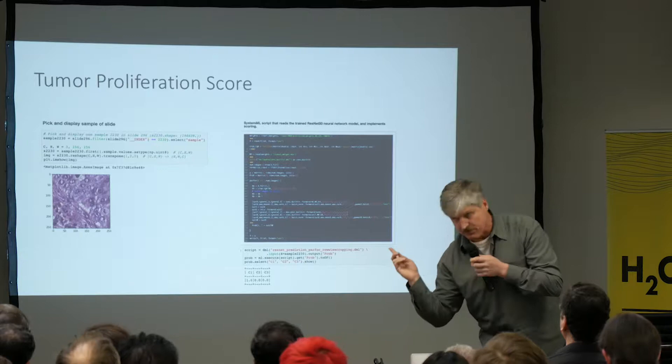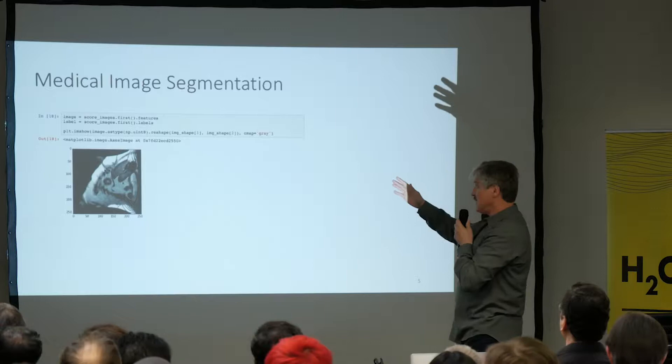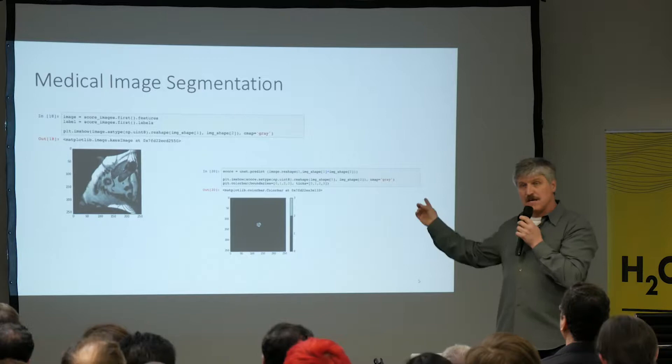In that example we just used a ResNet, which may not be the best choice. This other one is an MRI of an upper body. You can train a convolutional network on it and then do inference with that trained model to identify organs in that image.